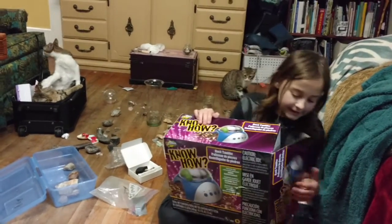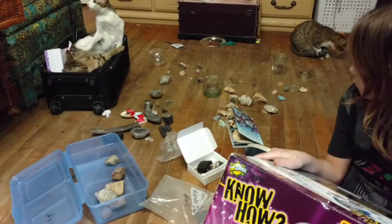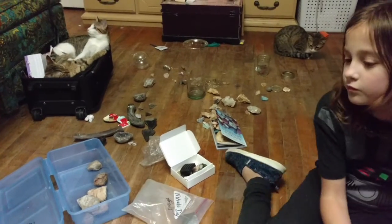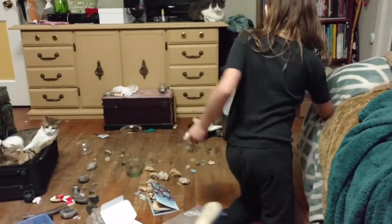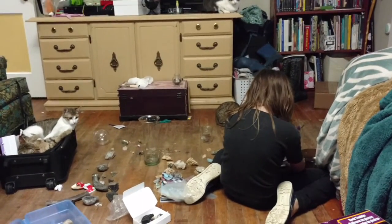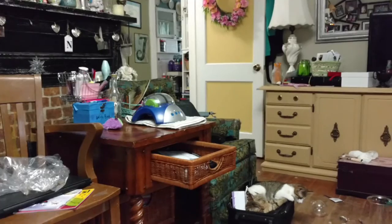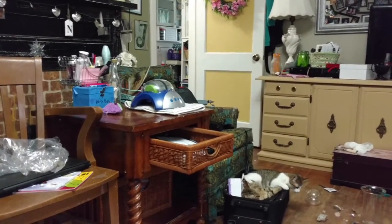Leah is studying rocks today. She pulled out all of her rocks that she has either found, been given, or mined at different mines and little gem mines. She's been to a quartz mine and some of those little gem mines where you purchase a bucket of dirt and then mine for the rocks in there. She decided to pull out her rock tumbler that her grandie got her and she is tumbling some rocks in there to see how they turn out.